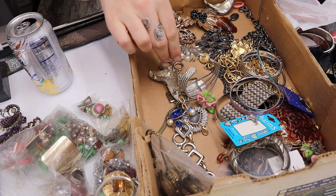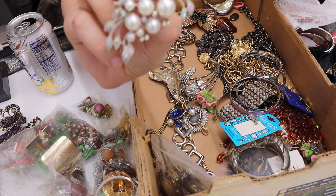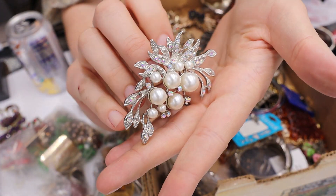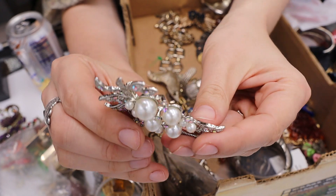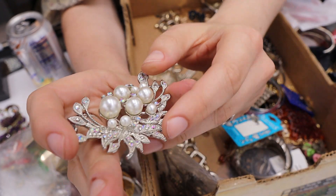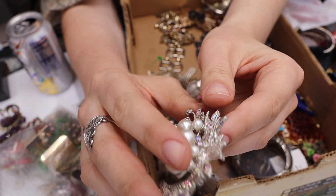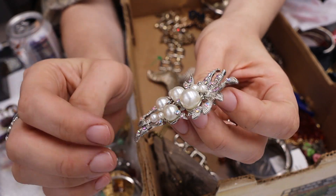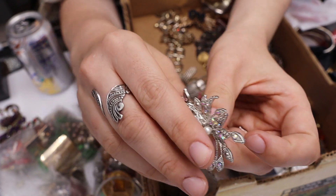This one looks more modern but it looks like a really nice wedding spray brooch — maybe mother of the bride. It would look really nice and has AB rhinestones, lovely faux pearl, in really great shape. Yes.